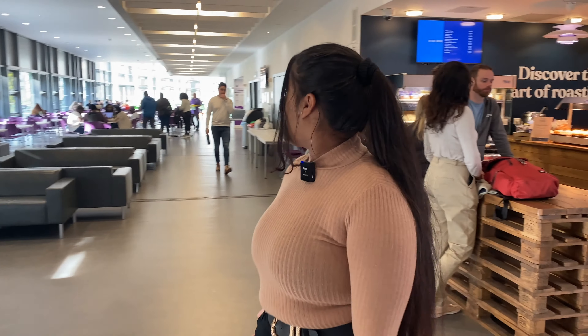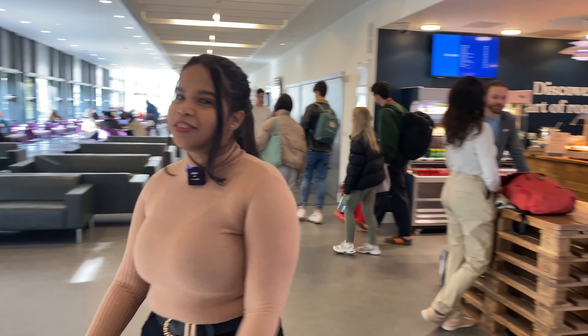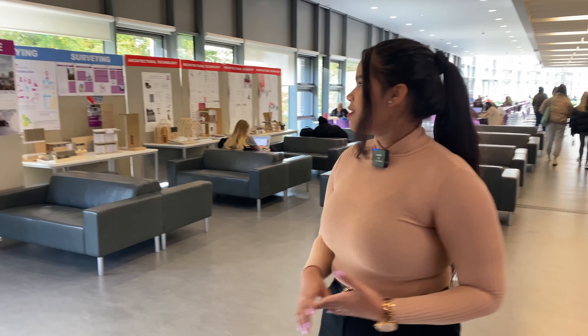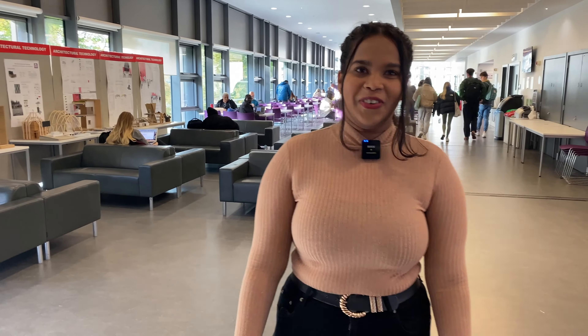Then we have our lovely cafeteria, which is a large space where students can spend their time. We have Costa, all kinds of coffee, all kinds of foods and drinks for students. And of course, with a lovely view as well.